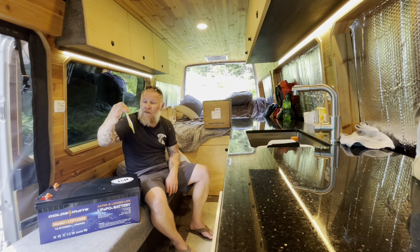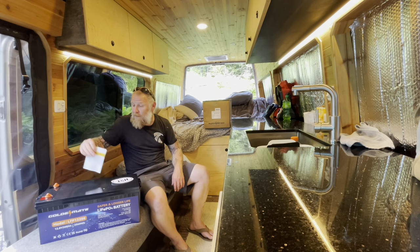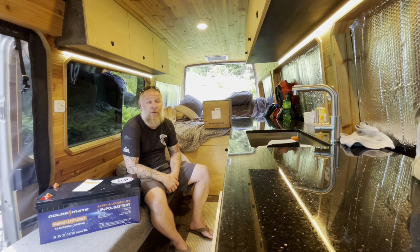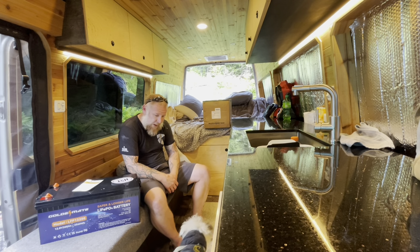Another huge shout-out to Golden Mate for giving me this battery to try out. If I like it — that cheap of a battery — why not get some more? Yeah, 4th of July, Bennington Vermont, Catamount Motel — big hiker feed, Sir Stops is going to be there feeding everybody, and HST members are invited to come. We'll hang out there.